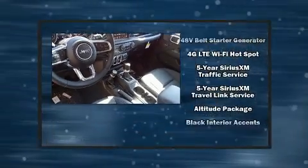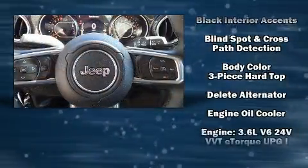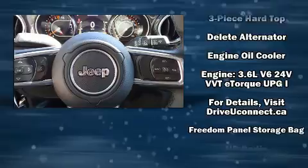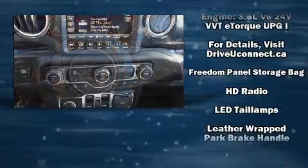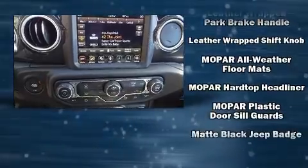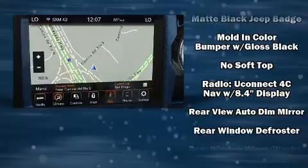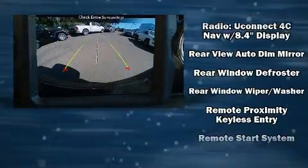Jeep also prioritized safety and security with features such as dual front impact airbags with occupant sensing airbag, integrated rollover protection, traction control, brake assist, ignition disabling and emergency communication system, and four-wheel disc brakes with ABS.